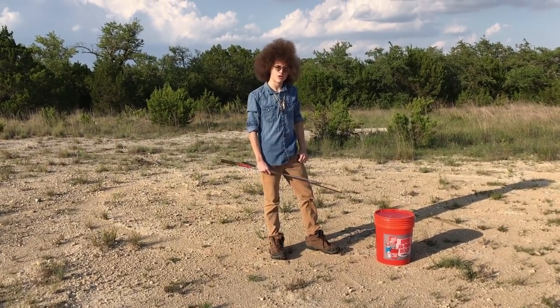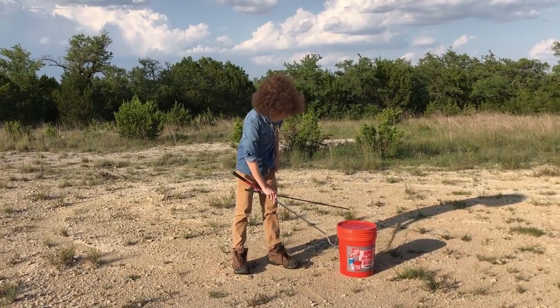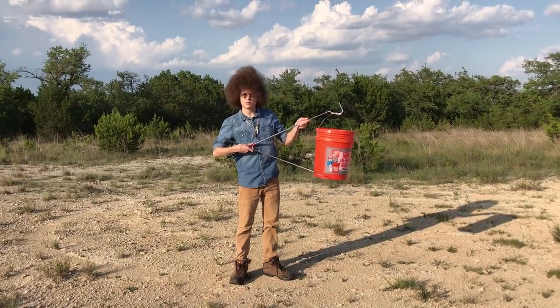Hey, what's up YouTube? My name is Daniel Carter at Afro Herb Keeper. Today, we are out in the lovely, beautiful Texas Hill Country with a Home Depot bucket.